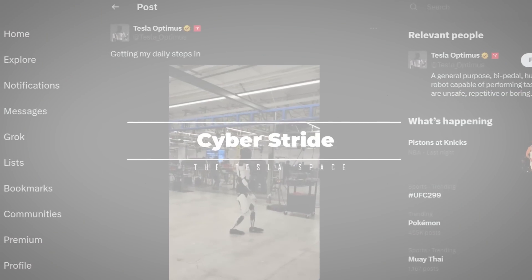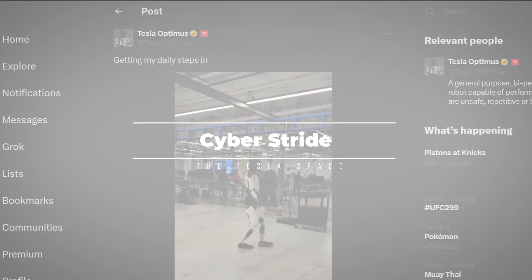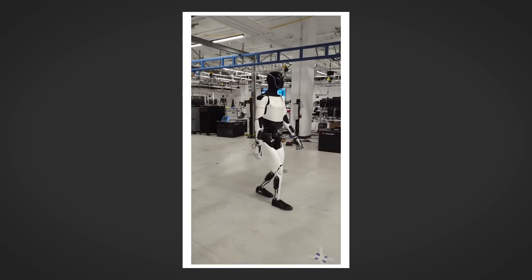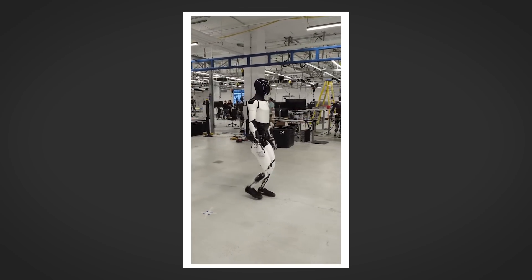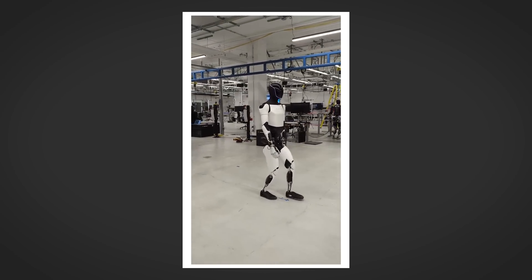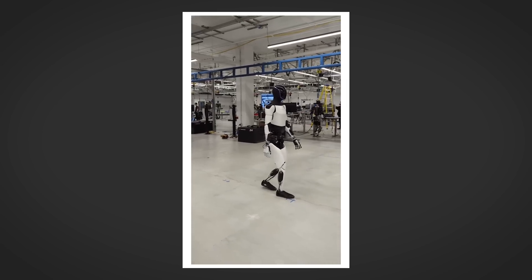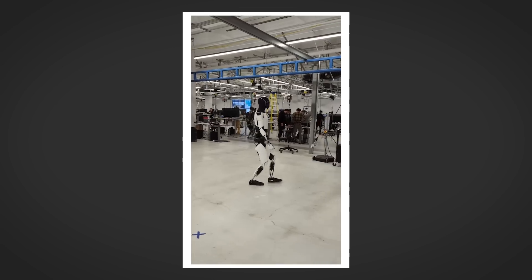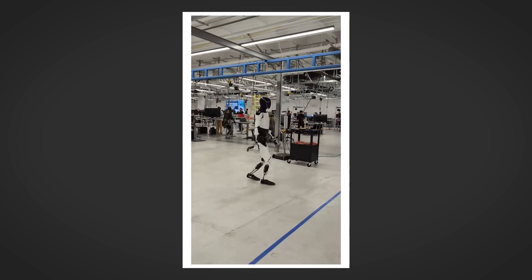In a new video posted to X, Tesla has revealed their latest advancements on the Optimus humanoid robot project, also known as the Teslabot. What we are looking at here is a new Gen 2 prototype bot walking around in a big circle near the product development area of Tesla's robotics department in Palo Alto, California.